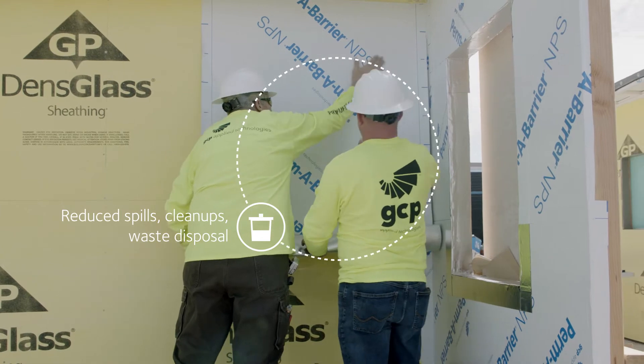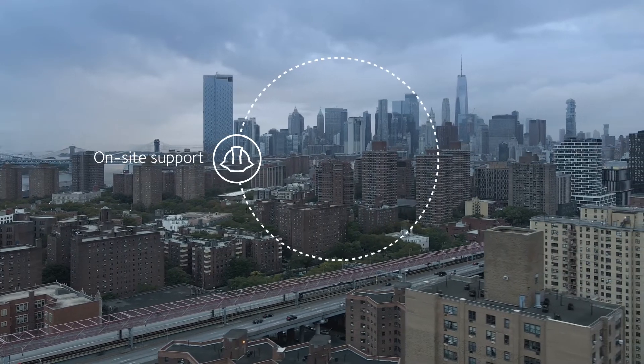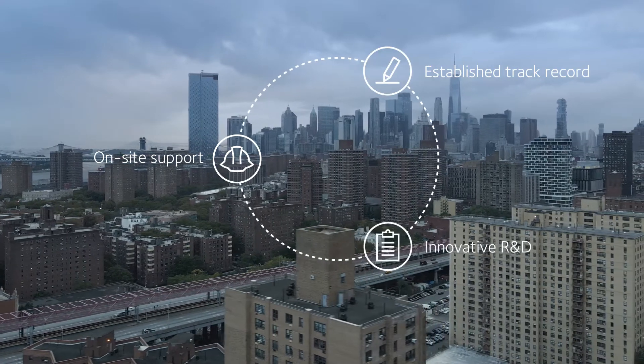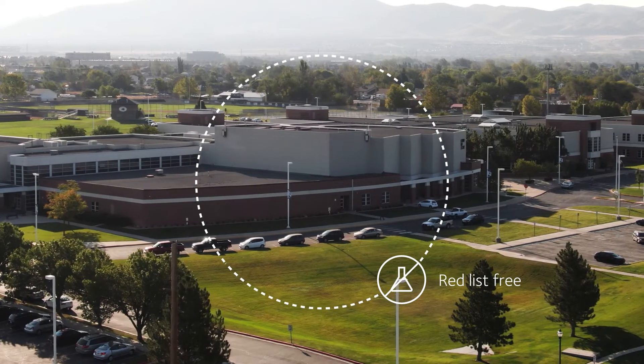Reduce spills, cleanups, and waste disposal. And a proven process backed by our on-site support, established track record, and innovative R&D. Made in America and always red list free.